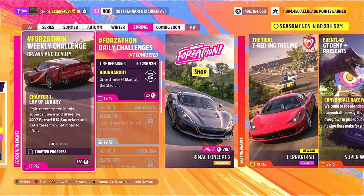Let's jump straight in and earn ourselves 160 Forza points and 5 points towards our Festival Playlist by completing this week's Forza Challenges, Brawn and Beauty. Chapter 1: Lap of Luxury — style meets speed in this supercar. Own and drive the 2017 Ferrari 812 Superfast and get a taste for what it has to offer.